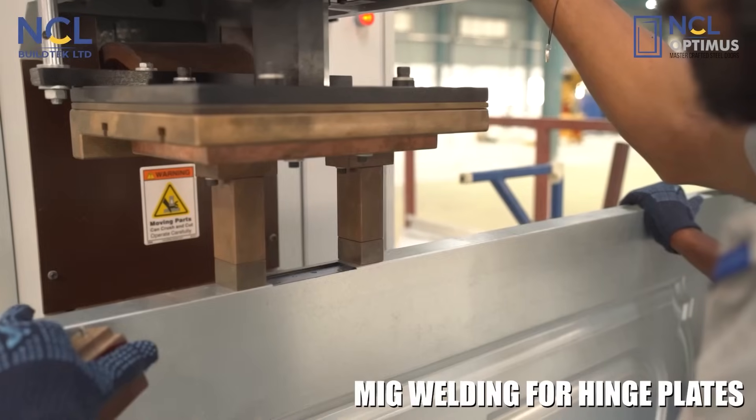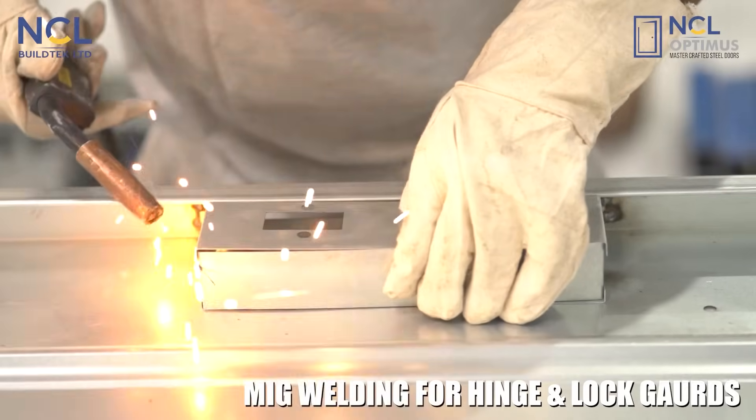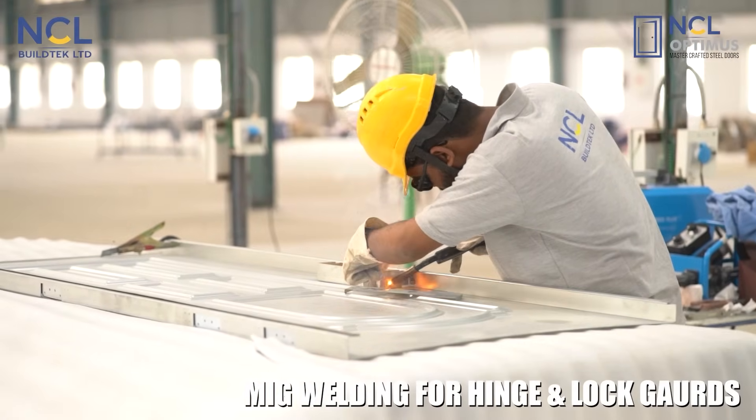This is followed by MIG welding for hinge and lock guards. All parts undergo multiple welding stages, from projection welding for hinge plates to MIG welding for lock and hinge guards.